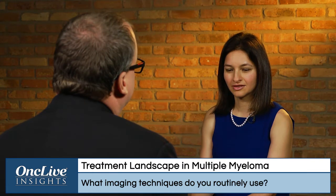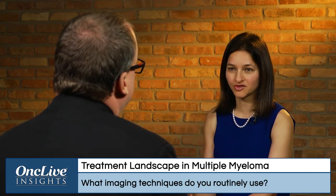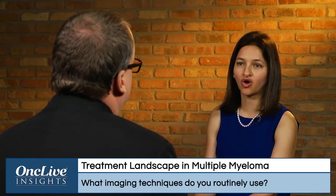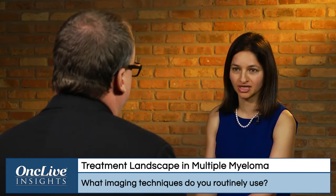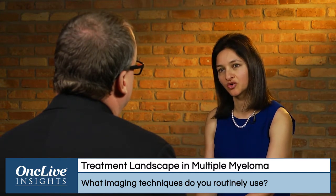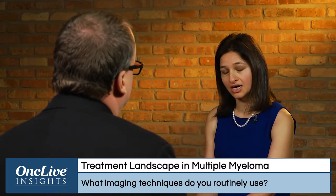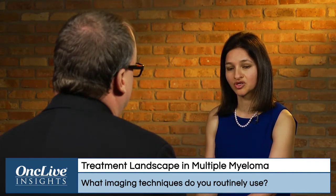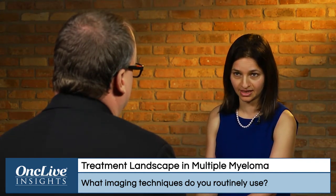What imaging techniques do you routinely use? Things have evolved over time, and it's becoming incredibly important to incorporate more imaging as we go forward. In fact, our International Myeloma Working Group is going to come up with newer parameters so that we are better able to incorporate some of the newer imaging techniques.